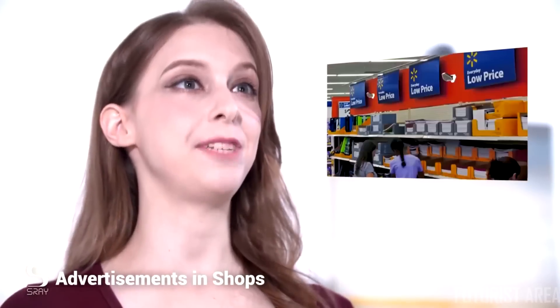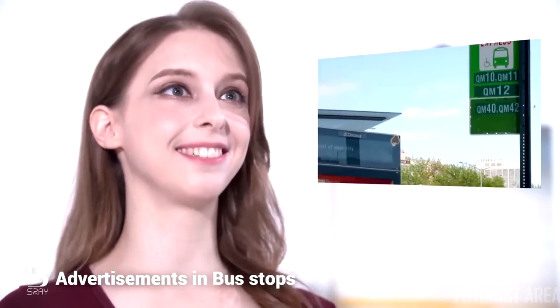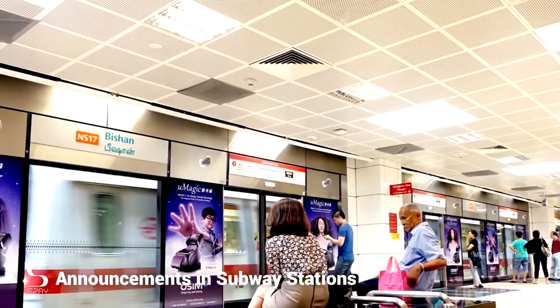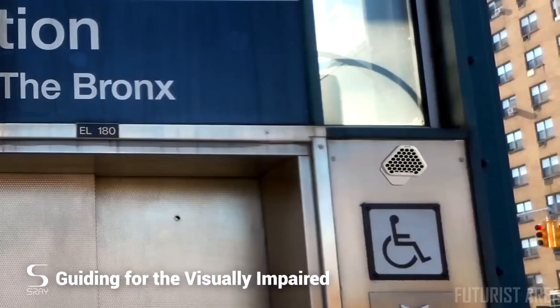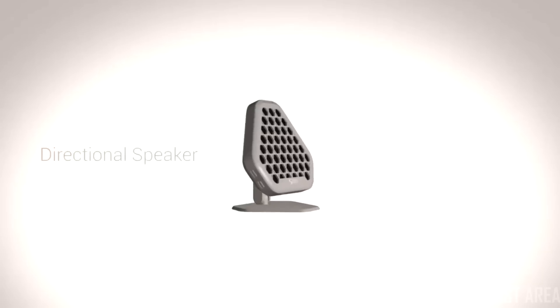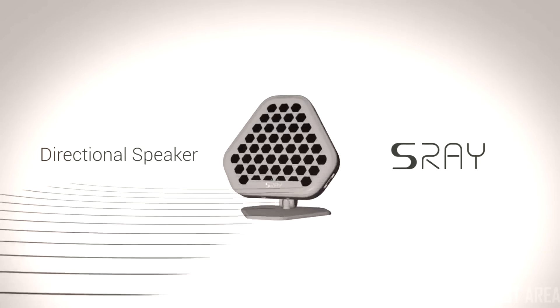S-Ray's technology is not only useful when you're at the office or in the library — it is a complete game-changer for advertisements in shops, cafes, or bus stops. From announcements in subway stations and public places, over background music at exhibitions, to guiding for the visually impaired, S-Ray opens up countless new opportunities for improvement and innovation.